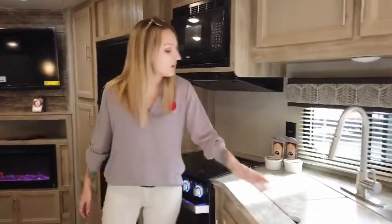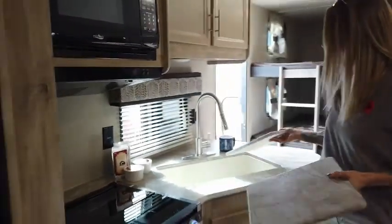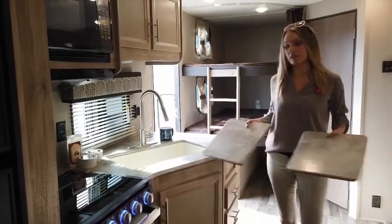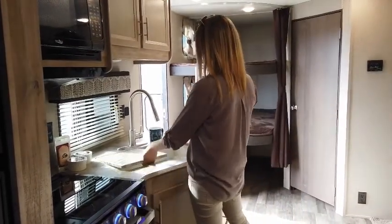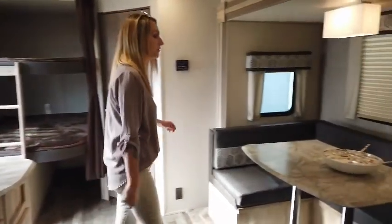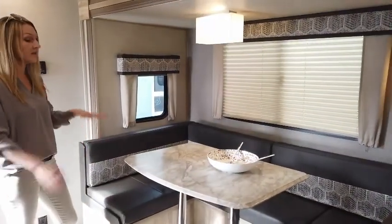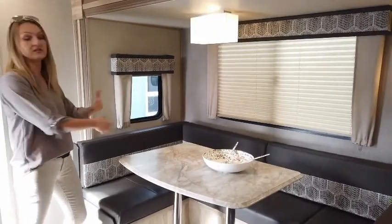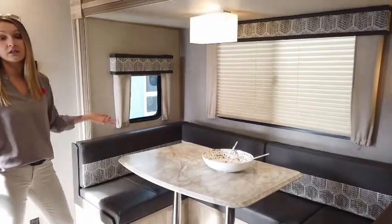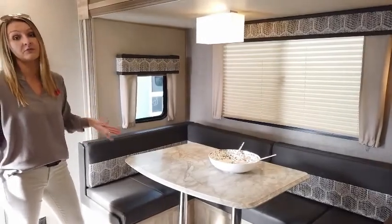You have a beautiful undermounted fill-in sink with great space inside so you can fit all those pots and pans. On the other side, there's a U-shaped dinette that I love — perfect for the family for board game nights. This also lowers down and fills in to sleep two more people. Realistically, this trailer can comfortably sleep about eight to ten people.